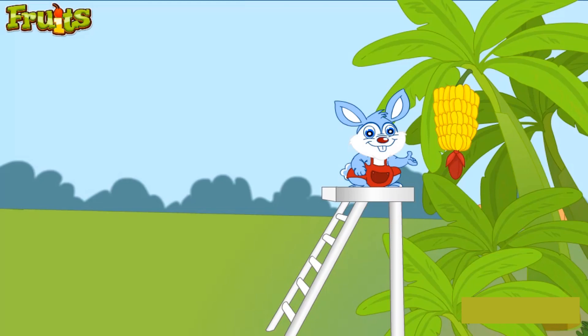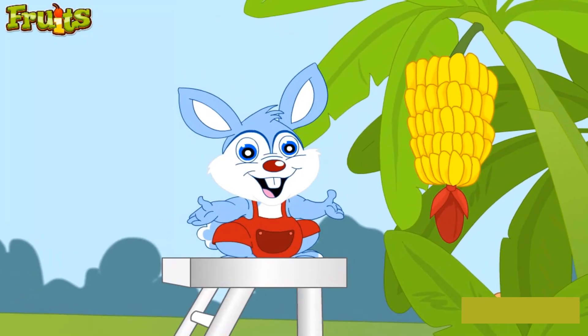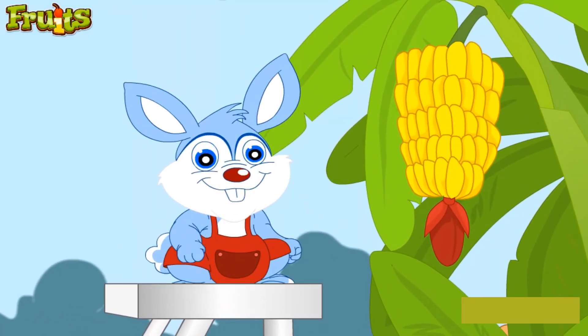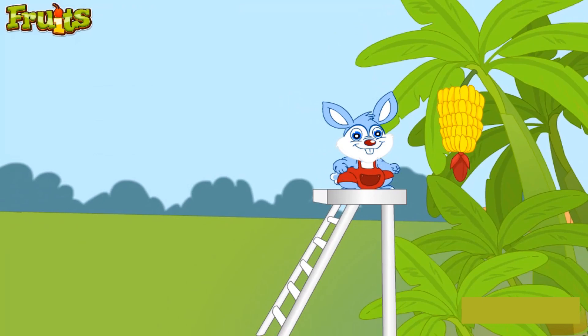This is a banana. It has a thick skin that needs to be peeled off before you can eat it. Not all bananas are yellow in color. There are many which come in red and green colors as well. Bananas are a good source of energy.